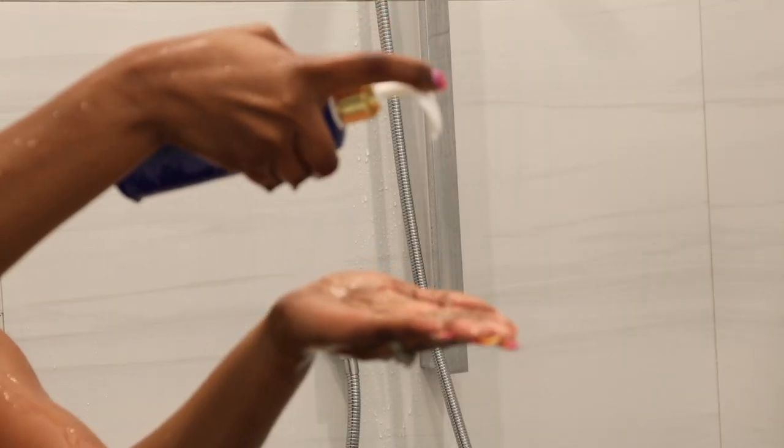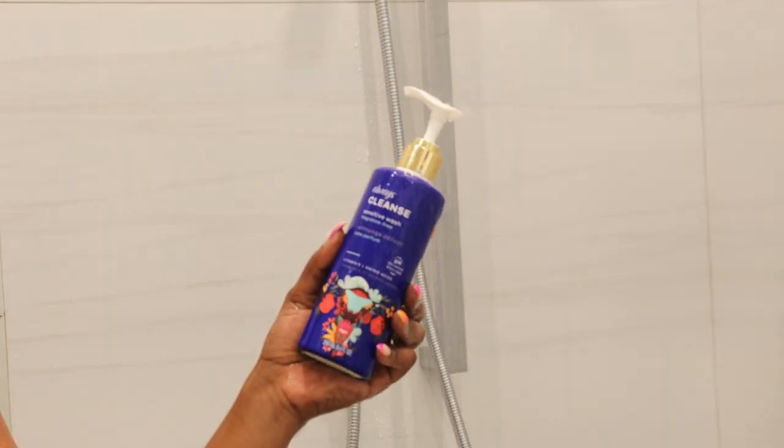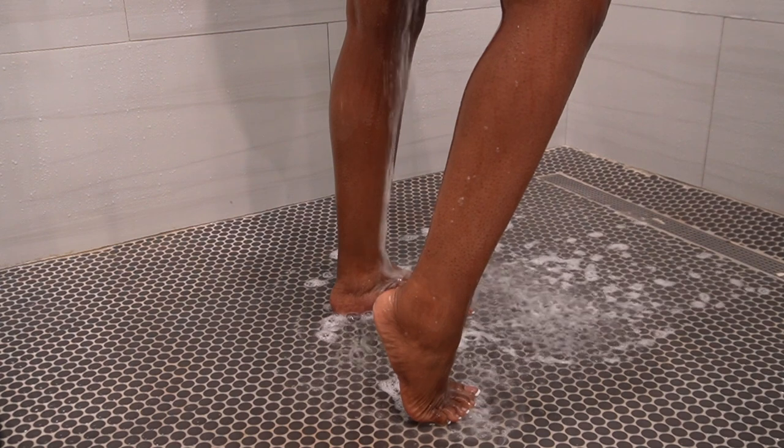Another thing I love incorporating in my shower routine is using a gentle, non-irritating feminine wash. I've been using this one for quite a while — it's the Always Cleanse feminine wash. It doesn't have any fragrance, which is perfect for me, and it helps to maintain a balanced pH, keeping my intimate areas clean throughout the day.